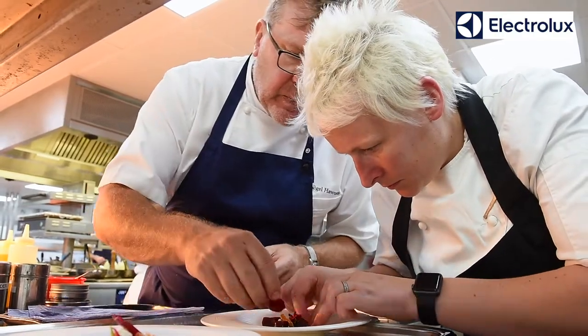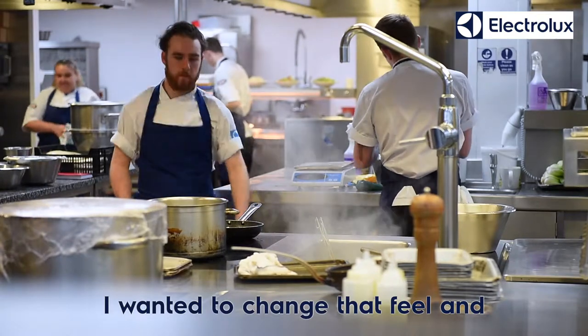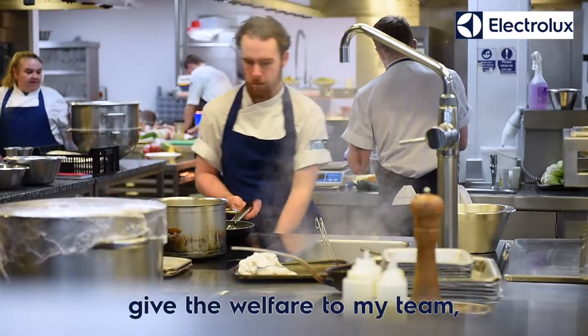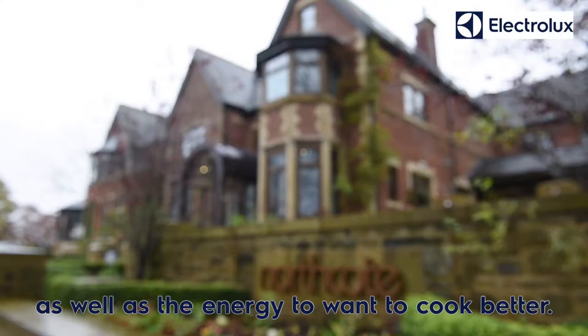Having worked in a kitchen that's been very, very industrial and hot, I wanted to change that feel and give the welfare to my team, as well as the energy to want to cook better.